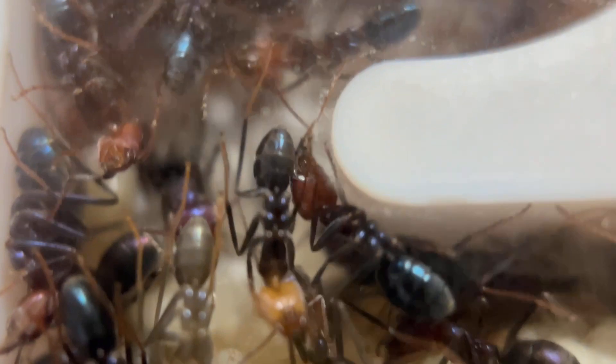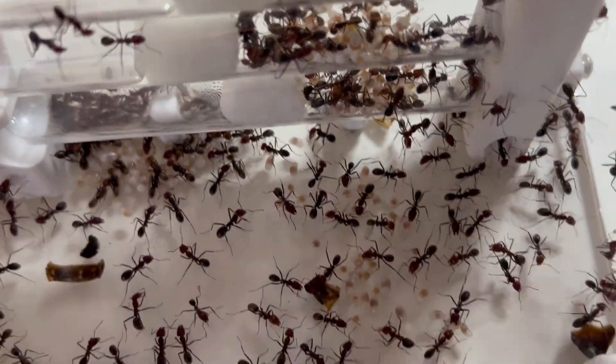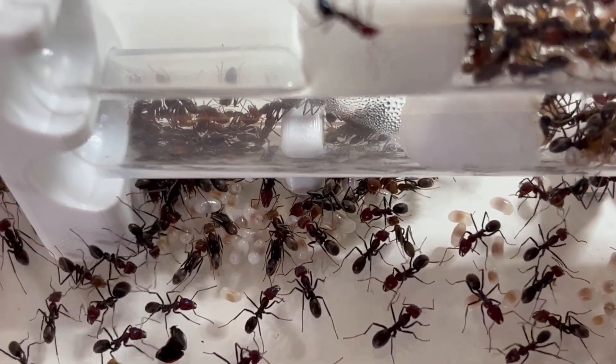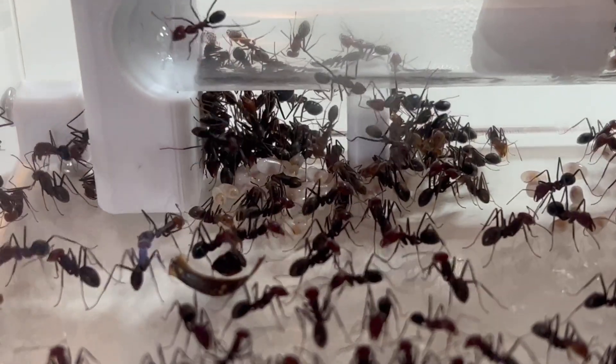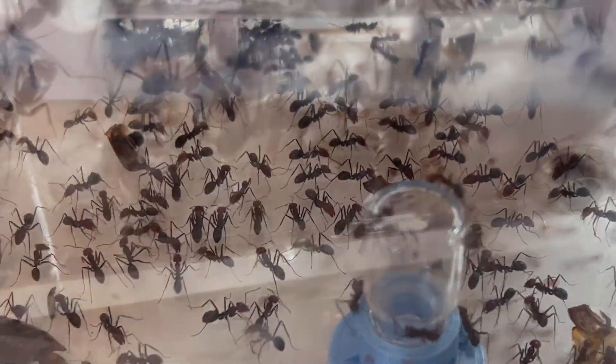It is absolutely insane — these girls are going to be the new bane of my life when it comes to controlling their growth and their setups. If you thought that was insane, check this out — this is actually in the Saturn nest. They don't particularly like the Saturn nest, but look at how much brood is in here as well. It's not only in the test tubes — I think it's too humid in there for them — they've put brood all over the outworld surface as well, and there's a pile in the corner here too.